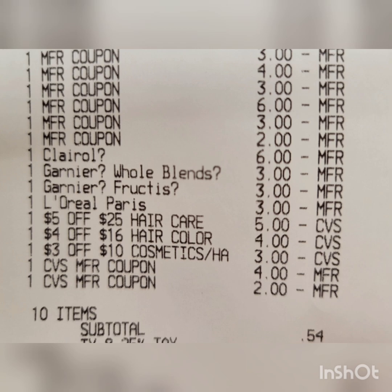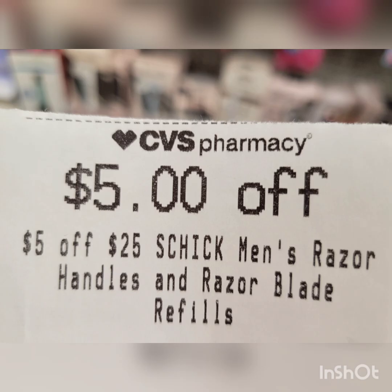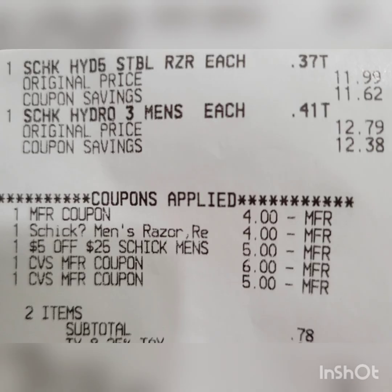The Schick Hydro deal this week: when you buy two, you get $10 Extra Bucks. I grabbed one priced at $12.79 and one at $11.99 — total $24.78. If you have a CRT and your store follows the 98% rule, you can use it for the two razors. Use the digital coupon ($4 off 1) and print a $4 off 1 from Coupons.com — after all coupons, pay $11.78, get back $10 Extra Bucks — final cost is $1.78 for both. Here's the receipt — everything rang up correctly, coupons and CRT applied. I rolled $11 Extra Bucks and the subtotal was 78 cents.